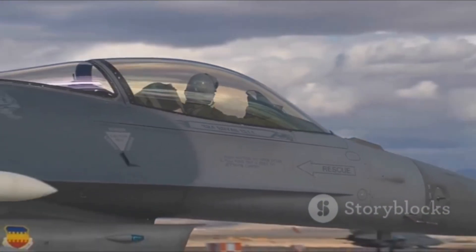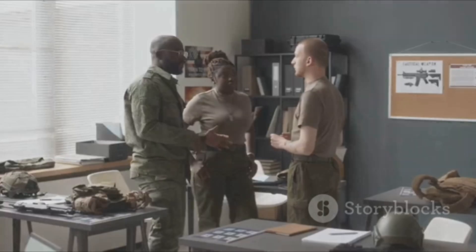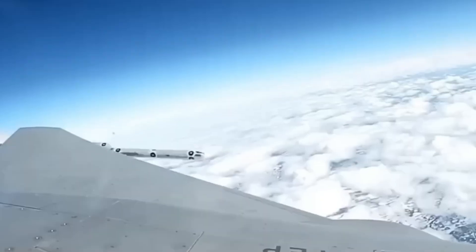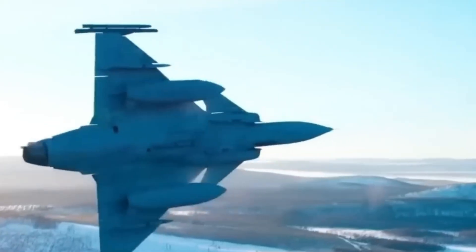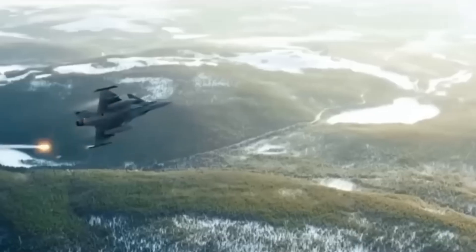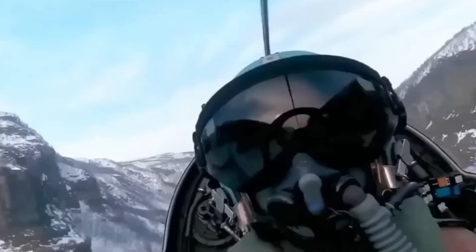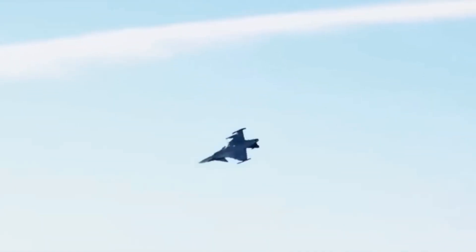Its opponent is a nimble, dart-like fighter from the cold north of Sweden. Smaller, lighter, it seems almost outmatched on paper. This is the Saab Gripen. In this titanic clash, a modern-day David and Goliath story unfolds — not with slingshots and stones, but with radar, missiles, and the sheer skill of the pilots strapped inside.